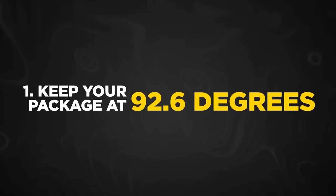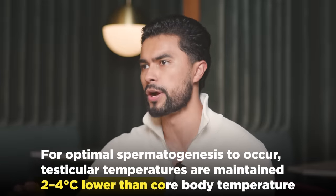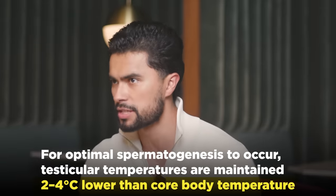Keep your package at 92.6 degrees Fahrenheit. Your private parts produce more sperm at optimal temperatures of 92.6 degrees, which is 5 degrees lower than the regular body temperature of 98.6 degrees. To drop the temperature of your package 5 degrees, you need to do these steps in order.